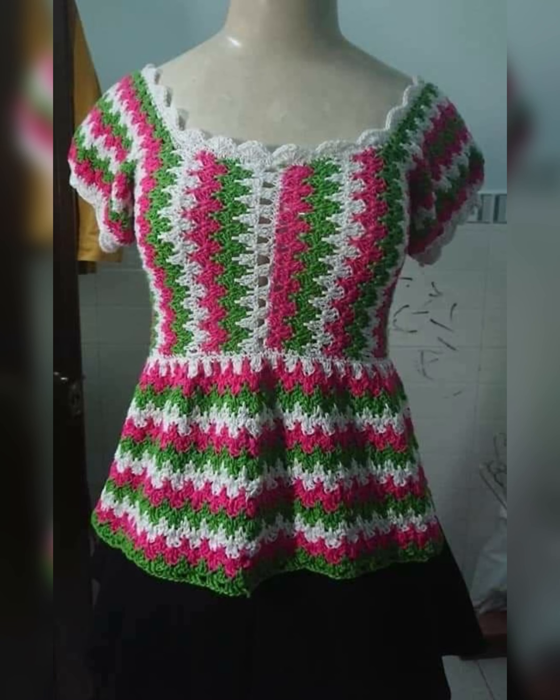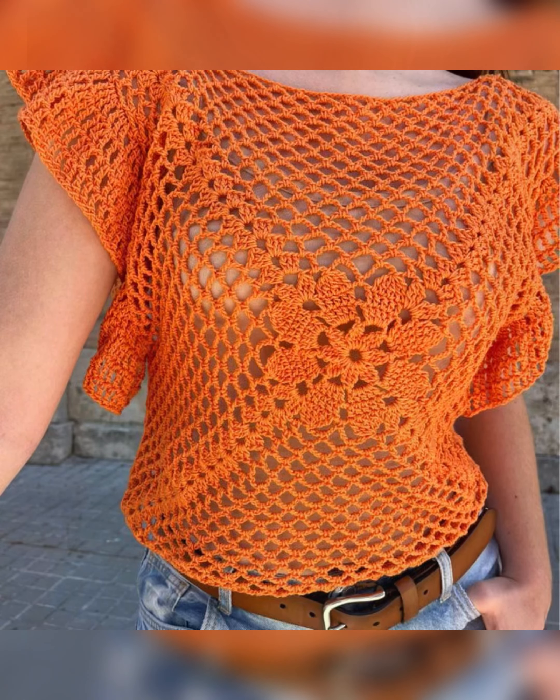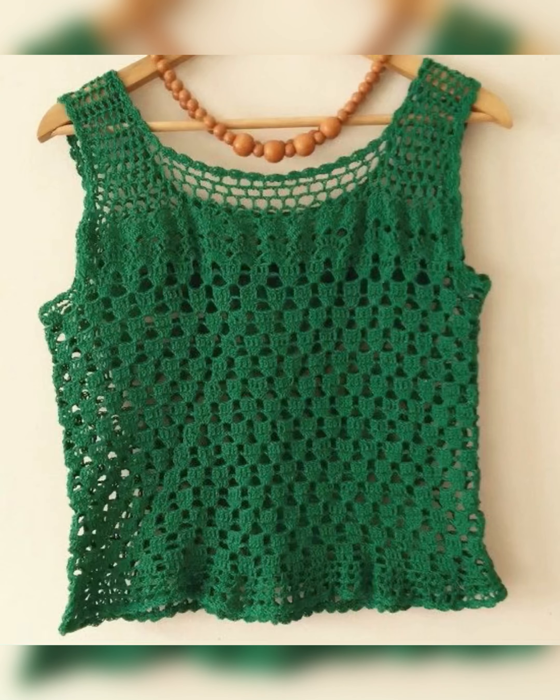All these tops have been designed to be worn in the summer season. The designs of the tops are very cute and these tops can be worn by ladies of all ages, be it a school girl, college girl, or working ladies.